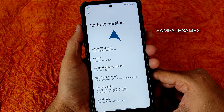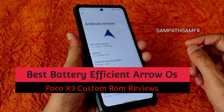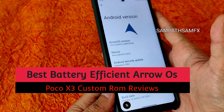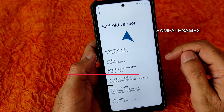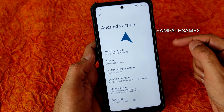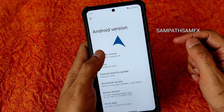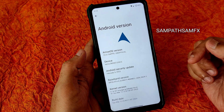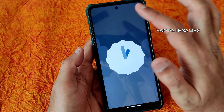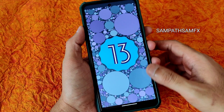Hey, hi, hello, welcome back to my new video. This is Sampath watching Sampath Samfix YouTube channel. This is POCO X3 custom ROM review - Arrow OS with Android version 13. The device is recognized with a February 5th 2023 security patch, and the kernel used here is 4.14.3 national Lineage kernel, which is the latest one.